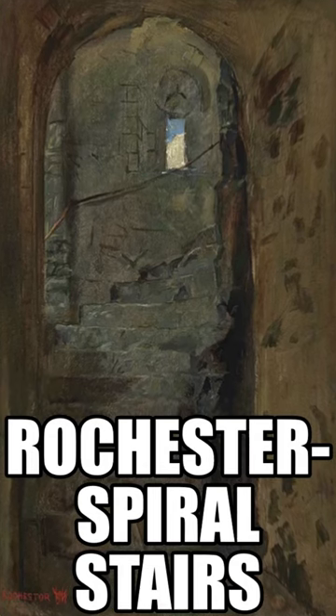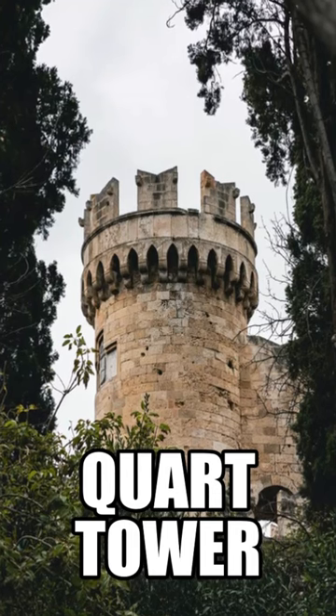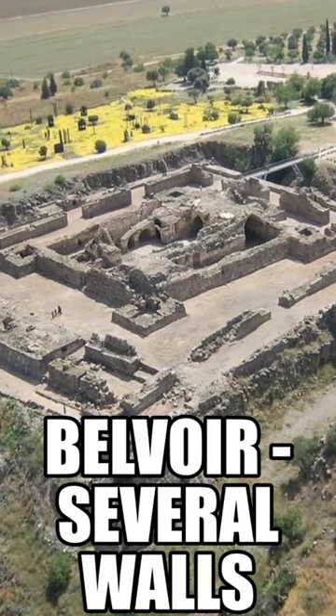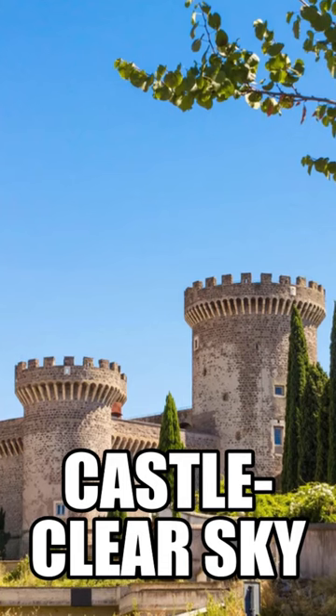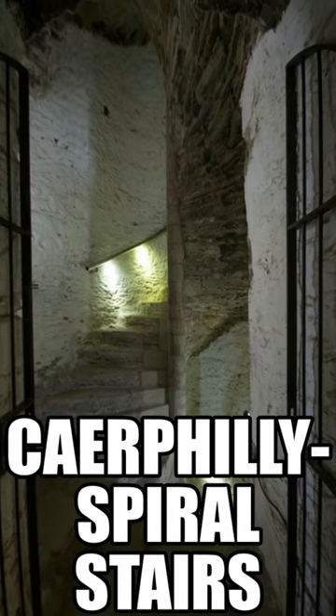Spiral staircases took less space than square ones, and builders could use these materials to thicken outer castle walls. Spiral staircases were part of the concentric defensive design used for castles, which typically included several walls. Many of these staircases were narrow clockwise spirals,